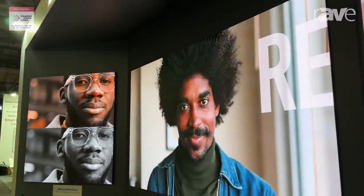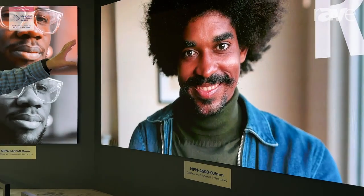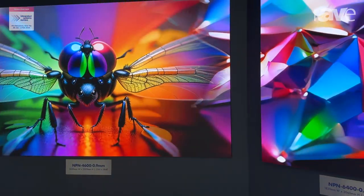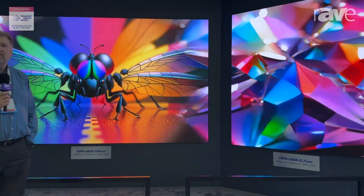One is an IMD product, the other one is what we call a COB product. It's a full 4K display, and it's one of our new featured displays for this show.